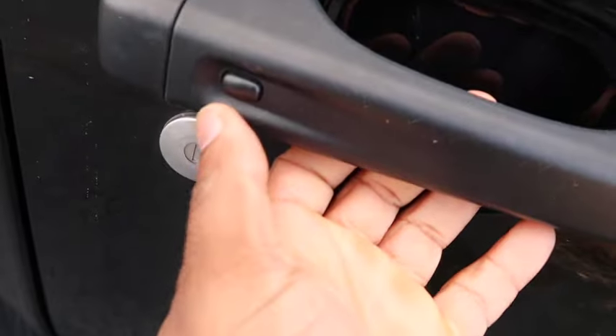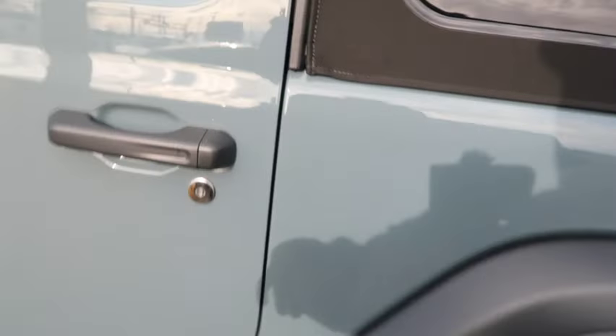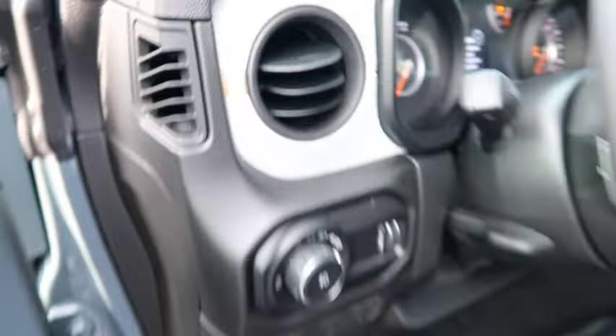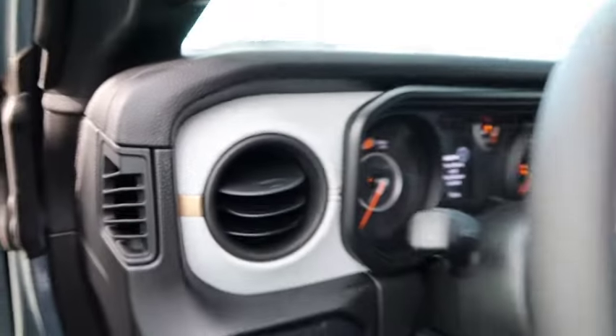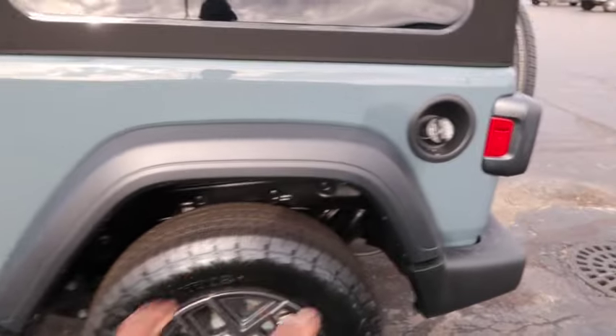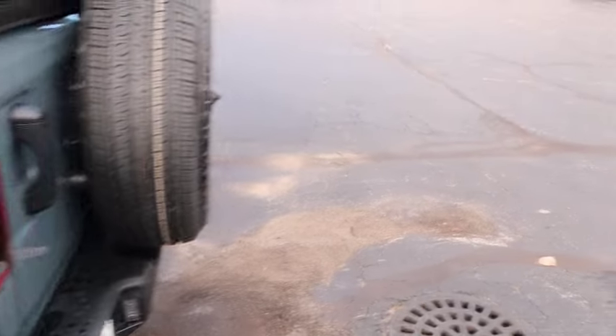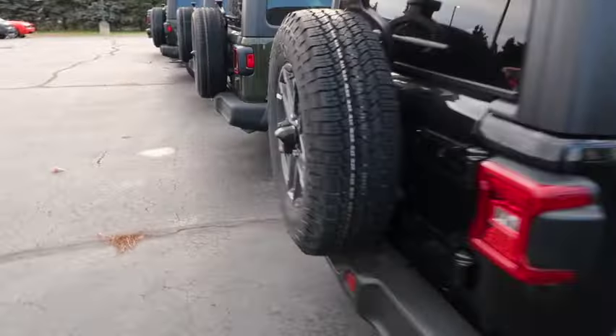I'm gonna show you what keyless entry means. This is keyless entry right here — you can enter without having your key, all you gotta do is have your key fob nearby. I see why this one is a little more loaded. The keyless entry probably made it a little more money, and you got the better fuel cap. This one doesn't even have a fuel door cover for the fuel cap. Let's go to the next one.